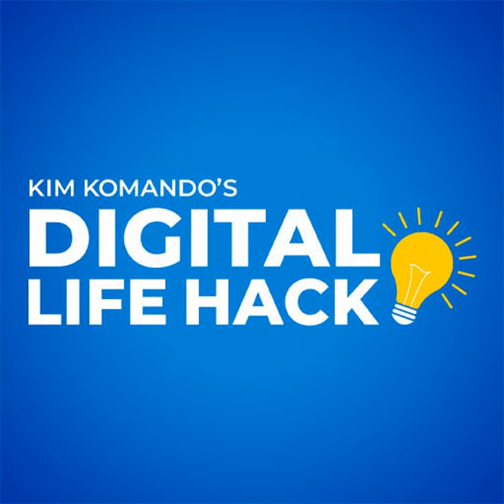I'm Kim Commando, brought to you by TheCurrentNewsletter.com, the smart tech newsletter delivered to your inbox twice a week with exclusive news and links. Sign up now at TheCurrentNewsletter.com.